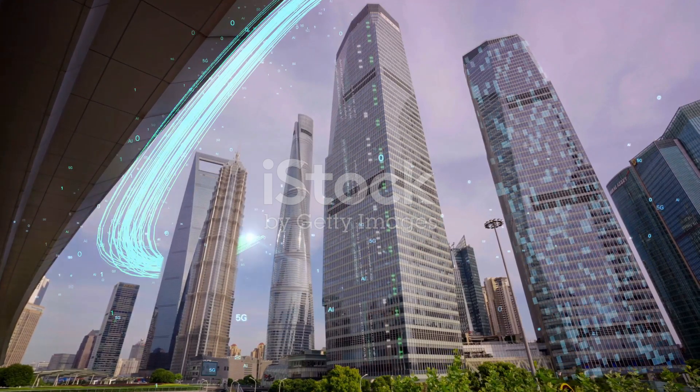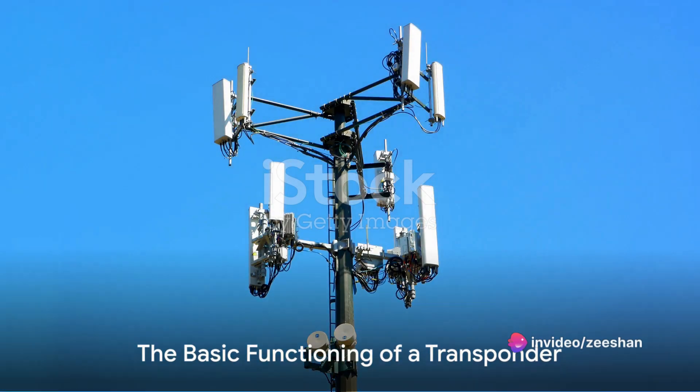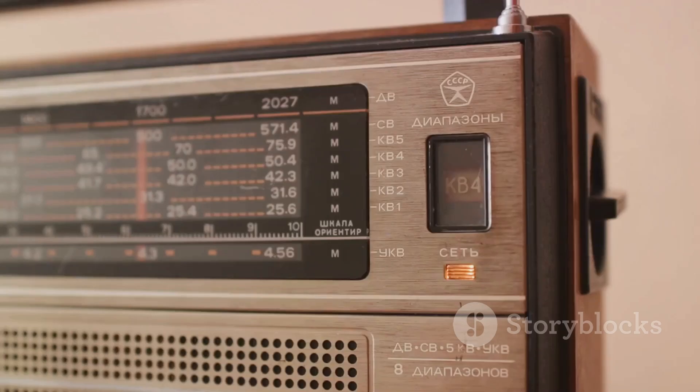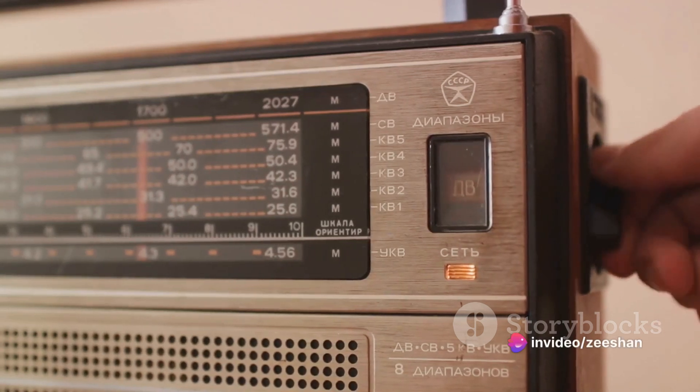Intrigued? Stay tuned as we delve deeper into the workings of a transponder. A transponder isn't as complex as it sounds. A transponder is essentially a wireless communications, monitoring, or control device that picks up and automatically responds to an incoming signal. The name transponder is a portmanteau of transmitter and responder.